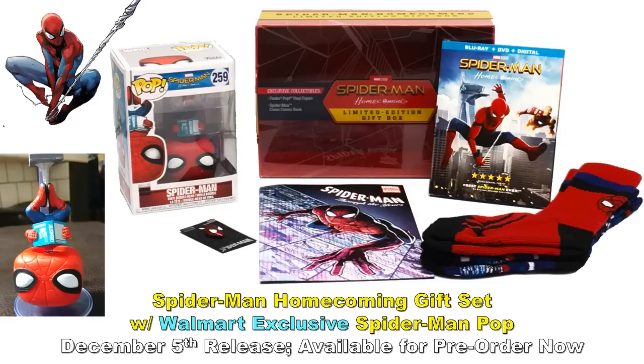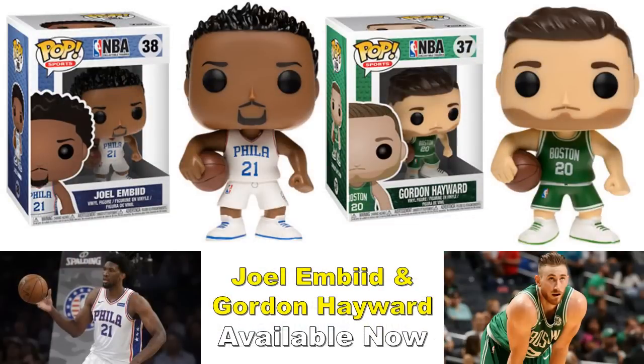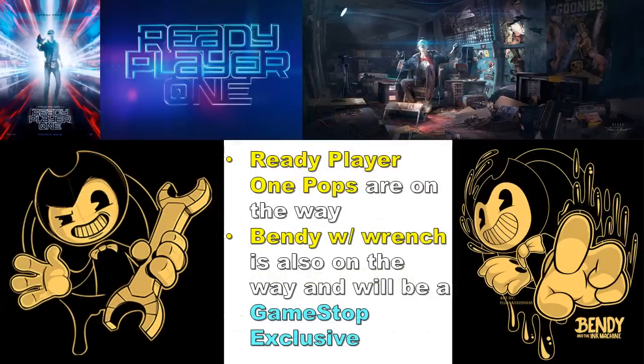I don't follow the NBA much — I'm mainly into MMA and UFC — but Joel Embiid and Gordon Hayward now have pop figures available right now, not exclusive, so just look around. For the upcoming movie Ready Player One — based on the bestselling book — there are a lot of characters coming based on that movie. They're listed on a GameStop list but I'm not super familiar with the material, so I'll wait until there are more images or concept art.